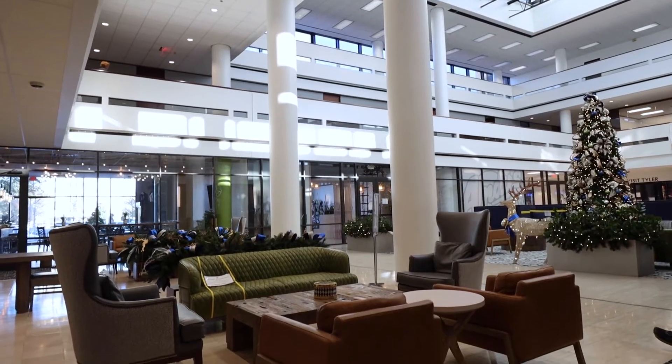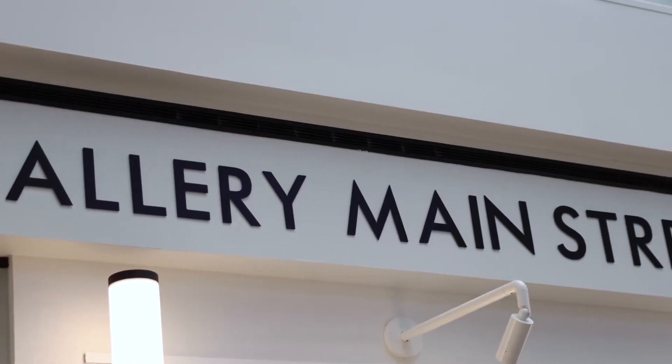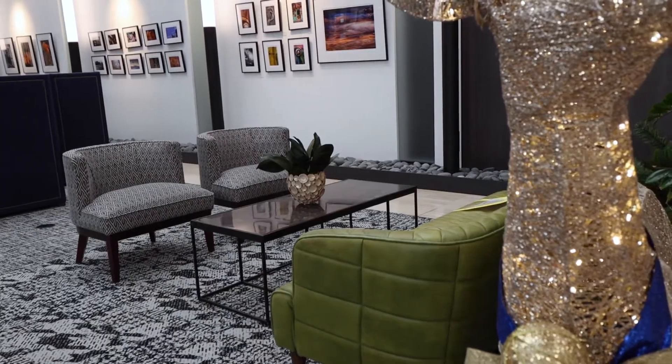Hi, I'm Cindy Featherston-Shills, and today we're visiting the gallery at the Plaza Tower here in Tyler, Texas downtown. The gallery Main Street is located in the lobby of the Plaza Tower on College Avenue.